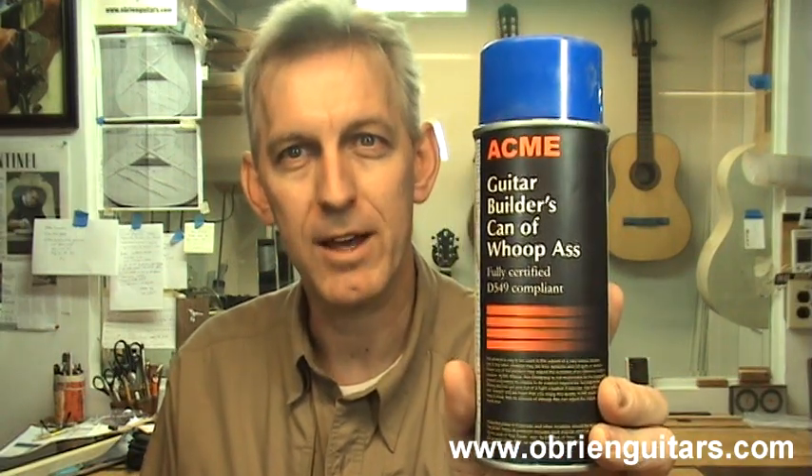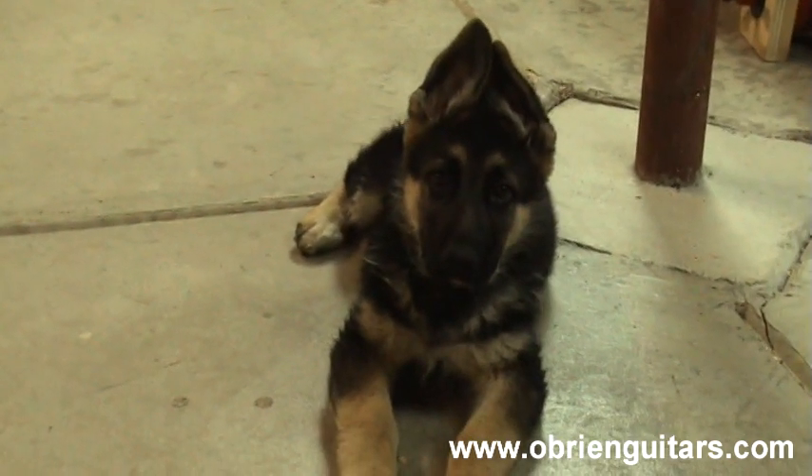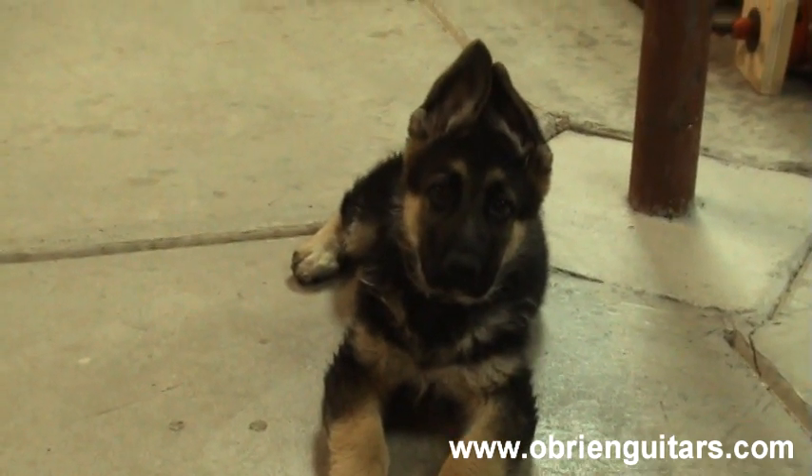One of the most important tools in my shop is the guitar builder's can of Whoop Ass. This tool has many applications throughout the guitar building process and comes in extremely handy — it has saved my hide more than once. Sometimes just placing it on the bench next to the work makes the work go smoother. And if you are a dog lover, having a shop dog sometimes just helps the stress melt away. But be careful — don't trip over the dog, especially if you're carrying sharp tools or working on a high-end instrument for a client. Also be careful if you have visitors; not all of them are dog lovers, and that can be a turn-off to some clients.